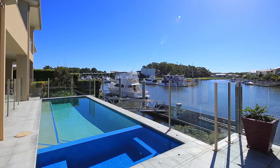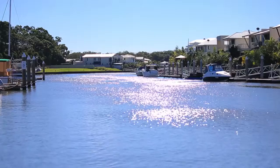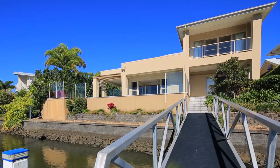Additionally, the specifically built pontoon includes dry dock for both jet ski and general runabout. 70 Brindabella Close, Coomera Waters.